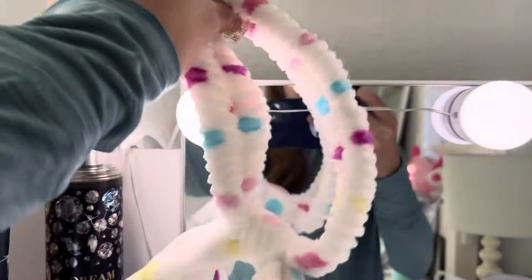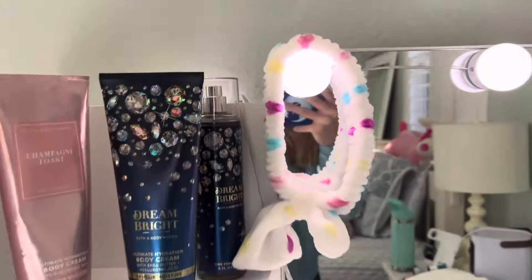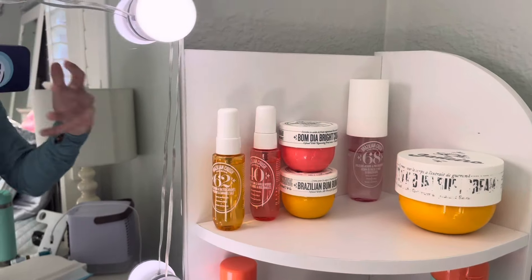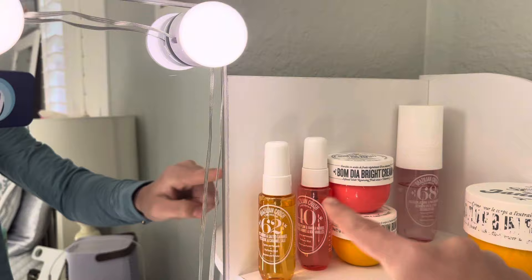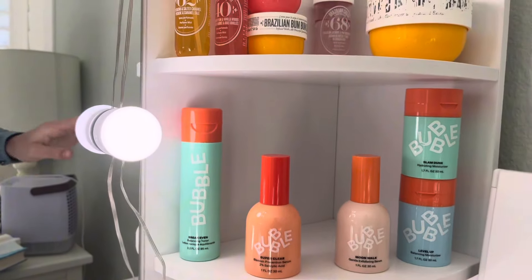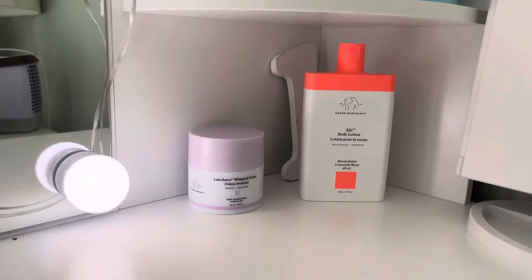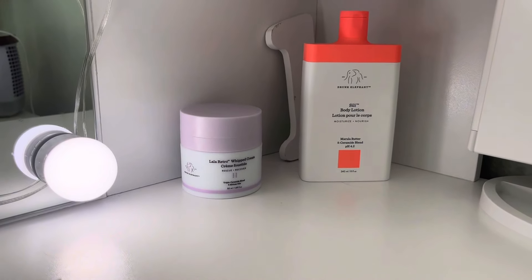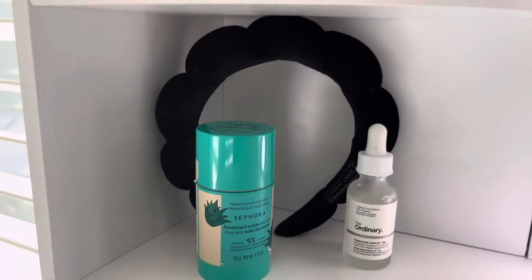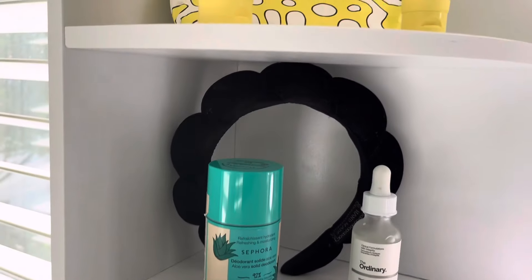I have my skincare headband. To the top right I have all my Sol de Janeiro — my 40, my 62, and my 68 — and then all of my Bubble products, and then Drunk Elephant products. And then I have a number one back there, another skincare headband, my Ordinary serum.